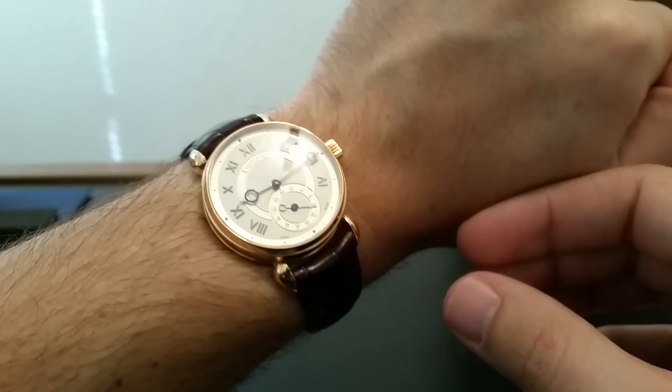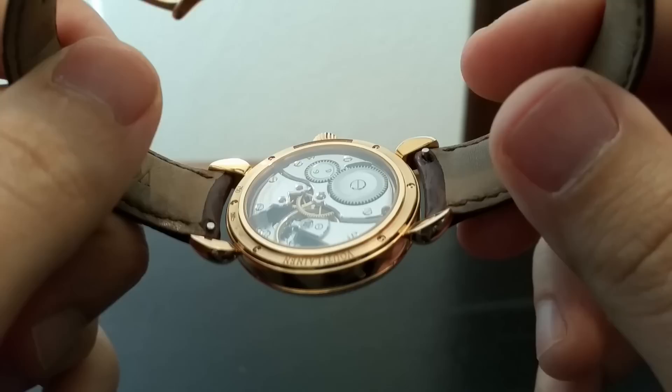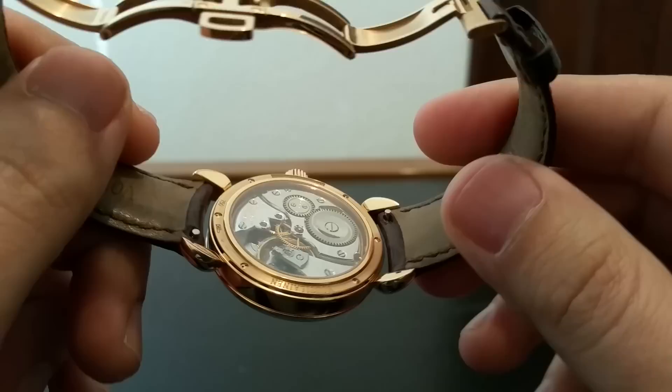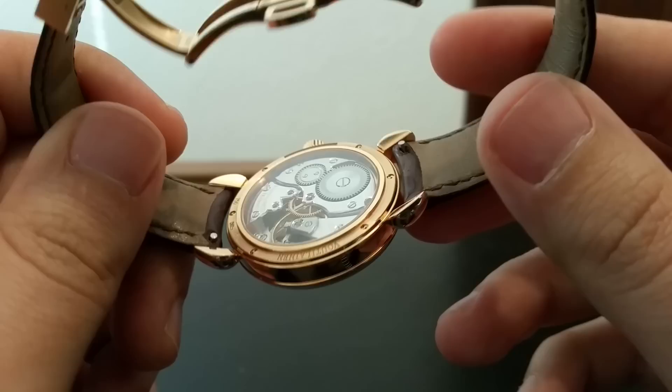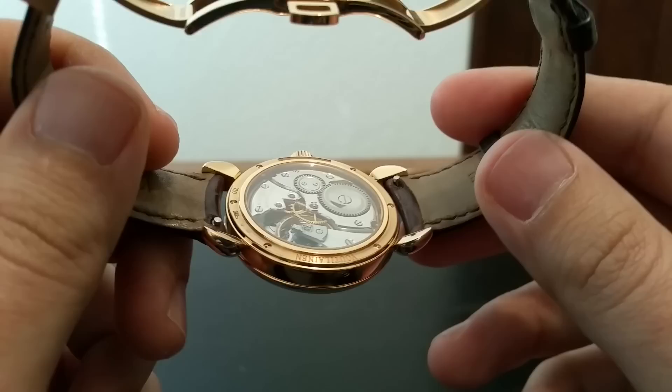It's just a really incredible watch. I hope you guys have a chance to see one of these at some point yourself. If you're ever around me somewhere and I have it on, please feel free to ask and check it out. That's all I've got for you. If you have any questions, leave them in the comments. Also, if you go to my website, there's a contact button on there — feel free to email me anything and I will try to help out.